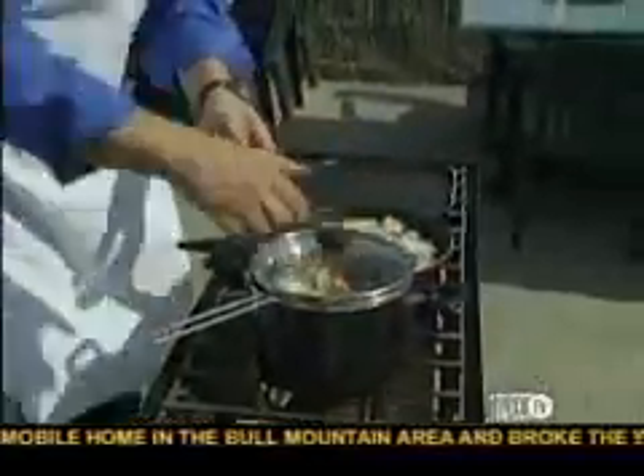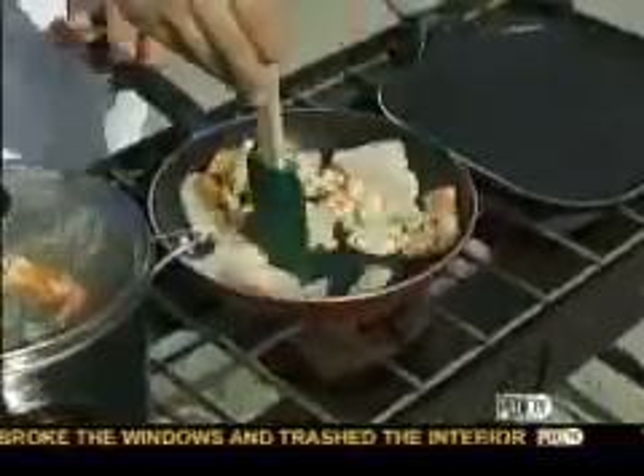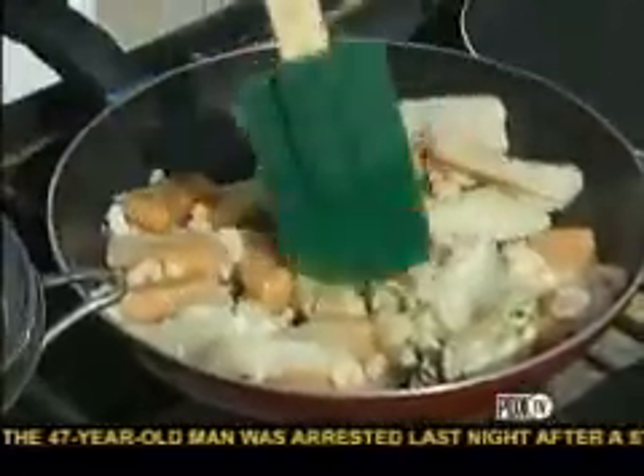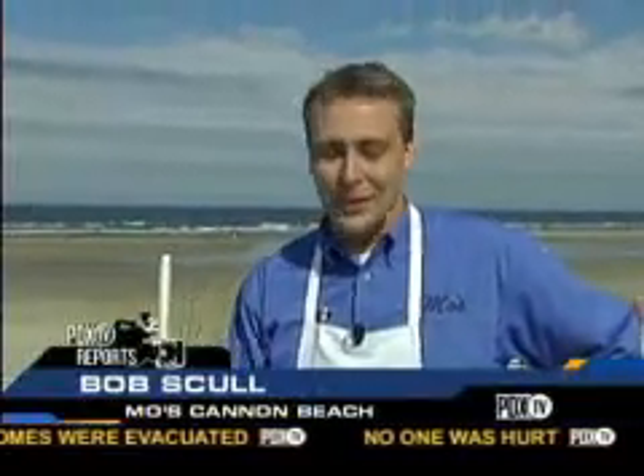The Bouillabaisse originally was a dish created when fishermen would come back from port. They would take just about everything they had left over and the ladies would throw it into a tomato-based stew. We've kind of established a little more of a protocol — we don't throw whatever we have extra, but what we do is we throw the best of everything we have.